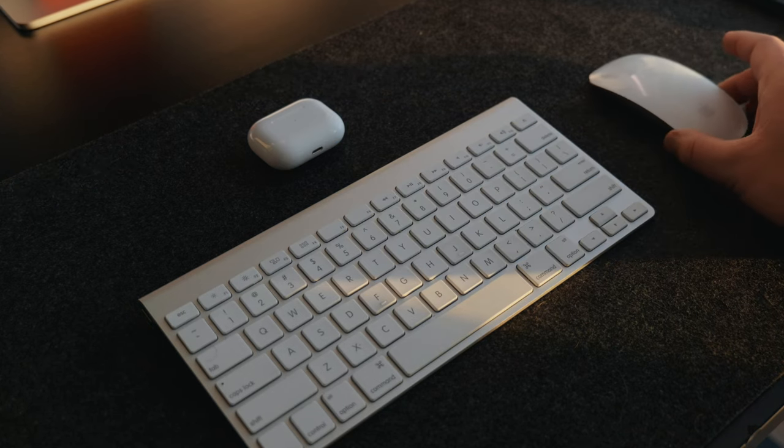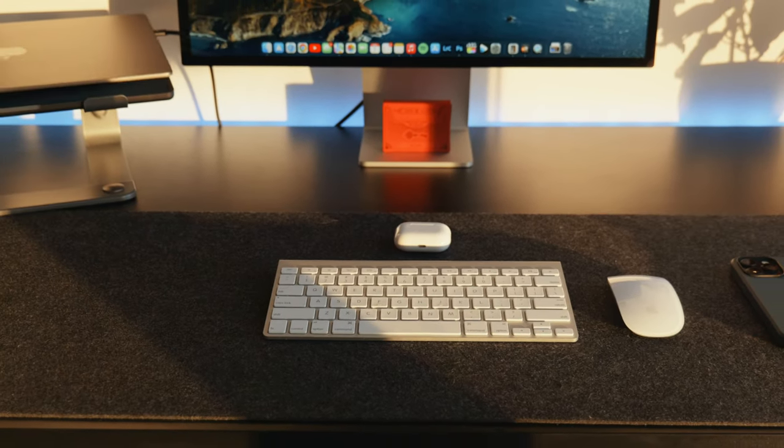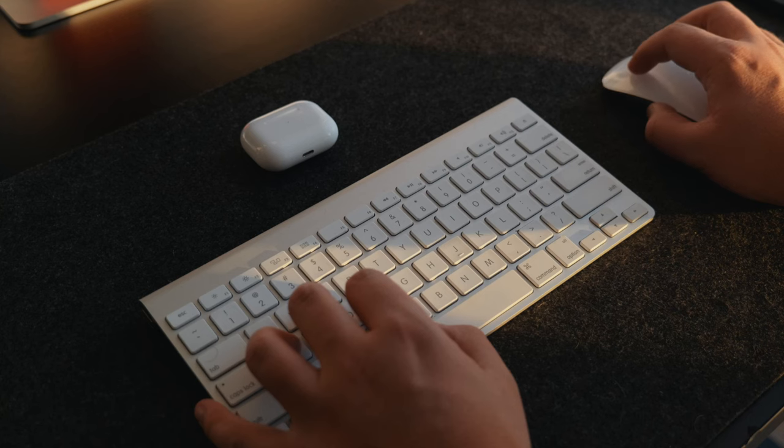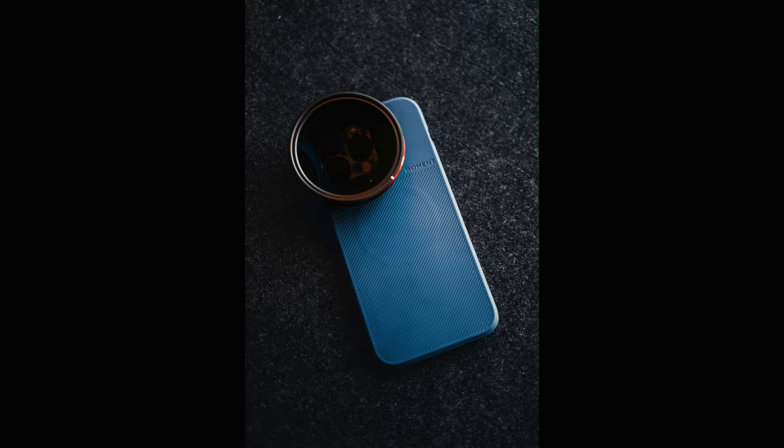For my keyboard and mouse setup, I'm using older generation Apple products. I also picked up this felt matte pad from Amazon — fairly cost effective, around 20 to 30 dollars compared to other brands charging a hundred. It's not perfect because it came tightly rolled and won't lie completely flat, but I like the feel — it's grippy on the bottom, stays put, and actually works really well as a backdrop for small product photography.